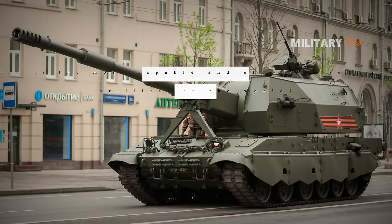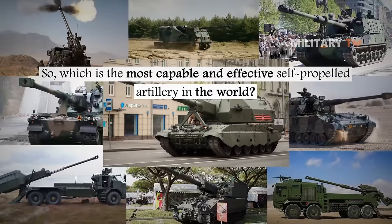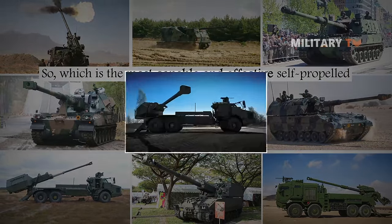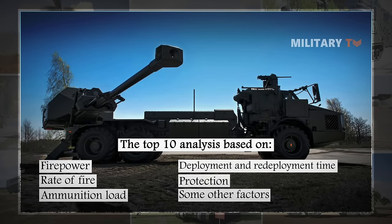So which is the most capable and effective self-propelled artillery in the world? The following is a top 10 analysis based on firepower, rate of fire, ammunition load, deployment and redeployment time, protection, and other factors. Without further ado, let's check it out.